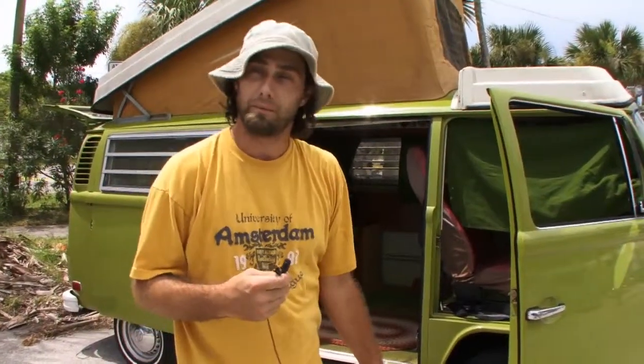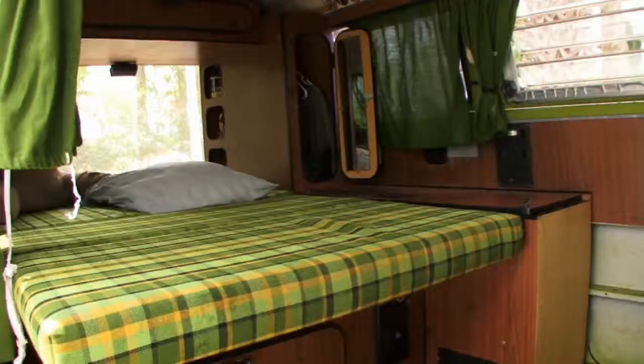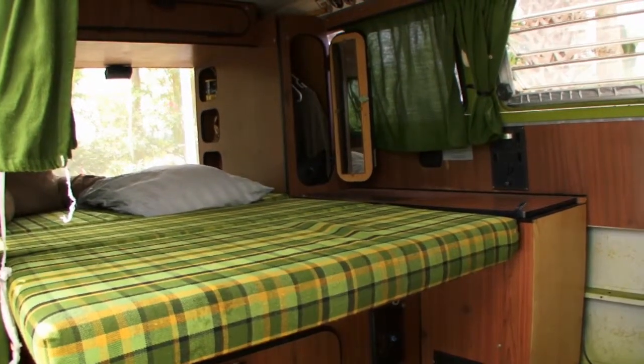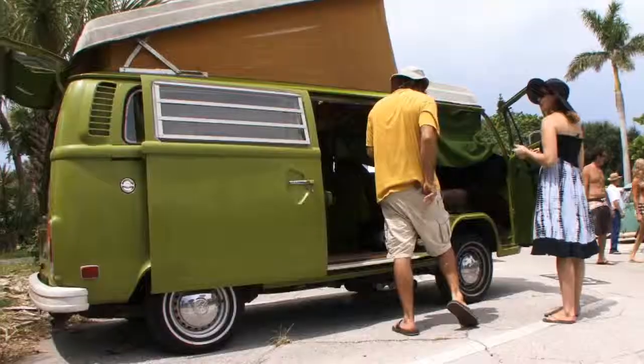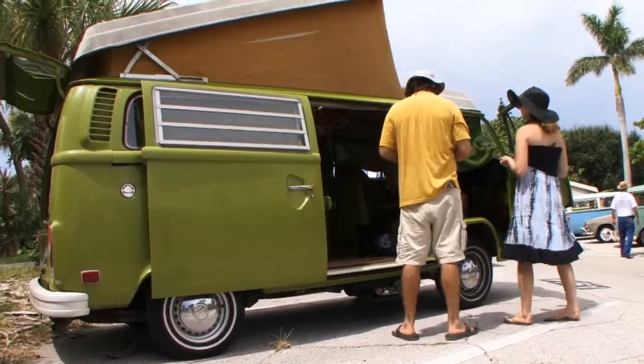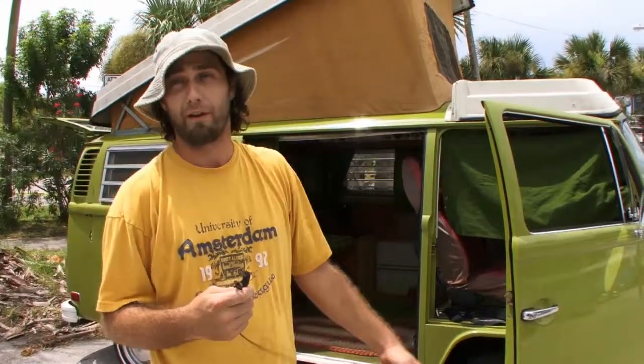I got lucky. A gentleman had passed away — he had gotten sick and died. His family came down from Jersey. The van didn't run, so the grandson it was willed to didn't want it. So I cleaned up the property, did a bunch of work for him and got the van.